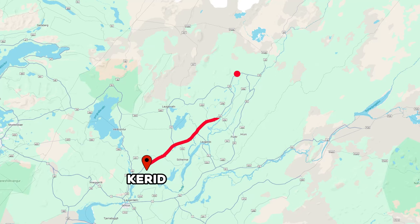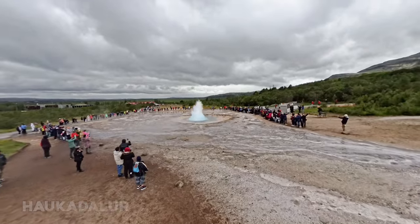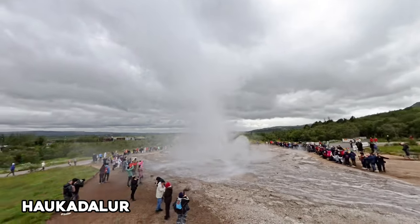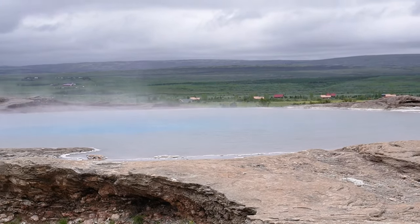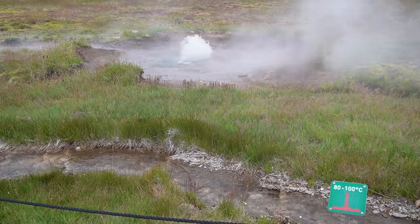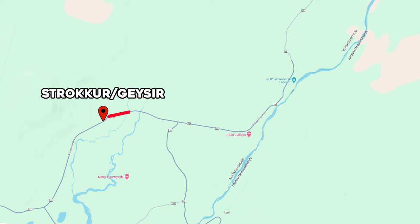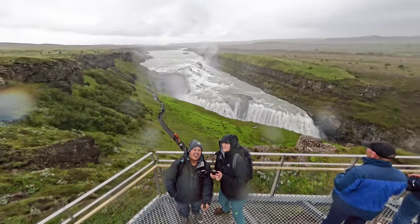Next, we went to a geothermal area in Haukadalir, which features two famous geysers — Strokkur and Geysir. Strokkur is the main attraction as it is very dependable and erupts every five to ten minutes, while Geysir has been mostly dormant in recent years. The area is also peppered with many smaller bubbling pools, and this was one of the busier attractions we experienced. Continuing our dip into the Golden Circle, we went to our first waterfall, Gullfoss — which means Golden Falls and where the Golden Circle gets its name.